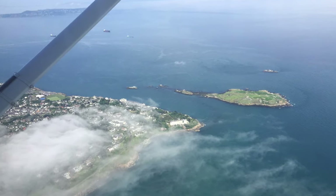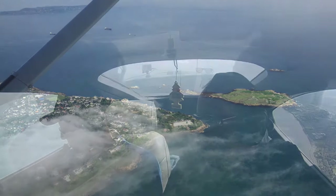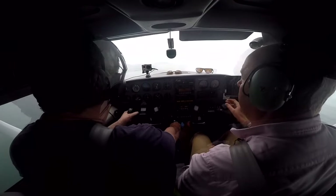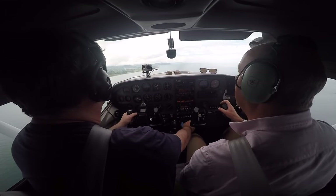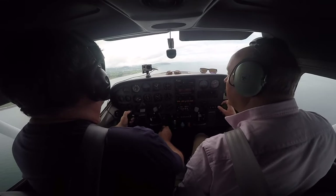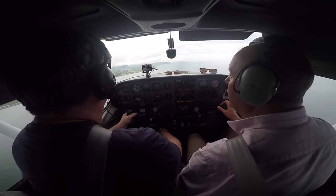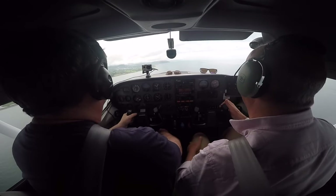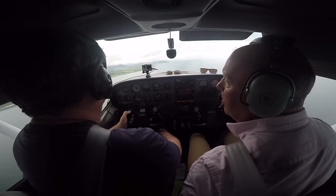Roger. Cut to me if I can. Go ahead, Sierra Mike, good day. Dublin on 1005, pass your message. 1005 — it's the 182 just airborne out of Newcastle, routing towards Bray Head. Initially max 1,500 feet for the Pigeon House, Palmerston Roundabout, Weston.